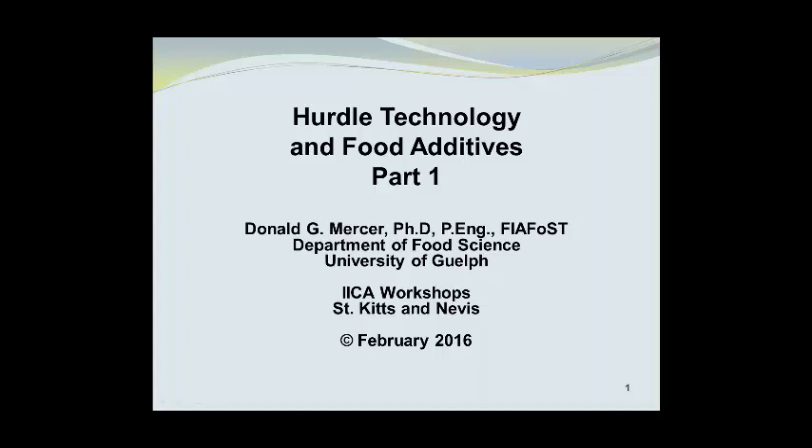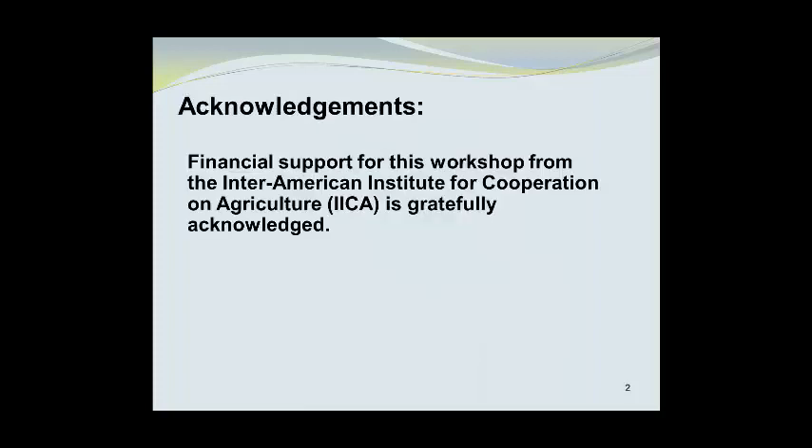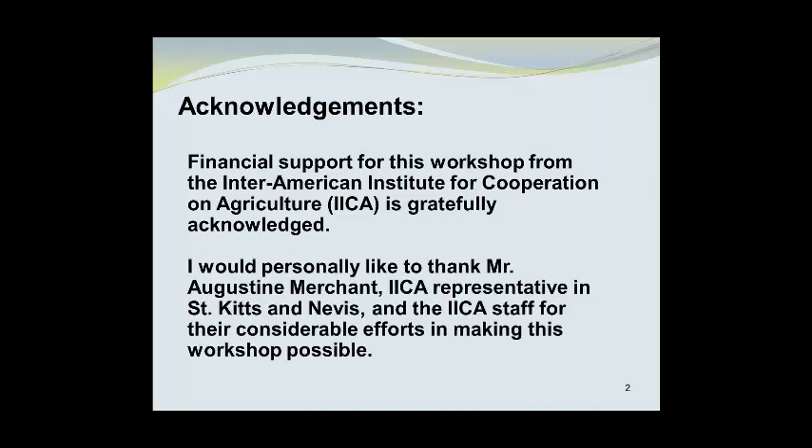This presentation on hurdle technology and food additives is part of a workshop conducted in St. Kitts and Nevis during February of 2016. Financial support from the Inter-American Institute for Cooperation on Agriculture, IICA, is gratefully acknowledged. I would like to personally thank Mr. Augustine Merchant, IICA representative in St. Kitts and Nevis, and the IICA staff for their considerable efforts in making this workshop possible.